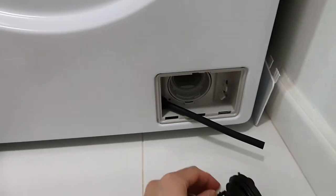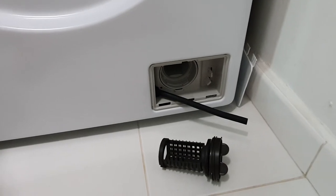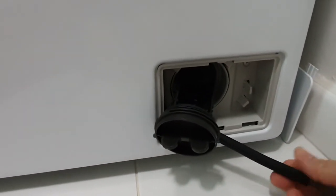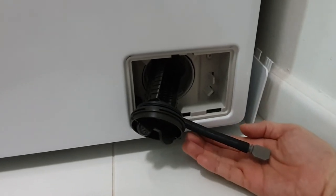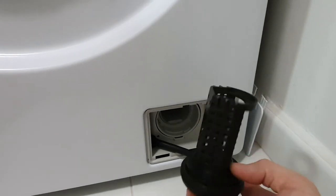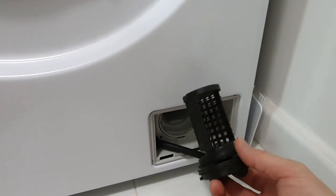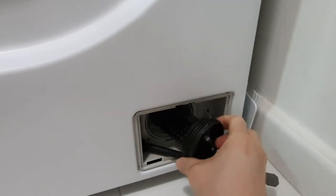Another thing you need to do after washing is clean the lint filter. I'd never used a front-loading machine at home before, and I learned from other YouTube videos how to maintain it. There's a small outlet here — you need to let all the water drain out first by placing a little dish underneath to collect the water. Once it's drained, you remove the lint cover, which may have tissue, lint, or soap suds from the last wash. Just rinse it in the sink and dry it to prevent mold.